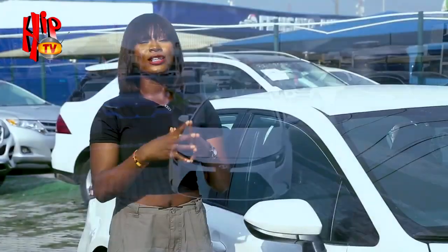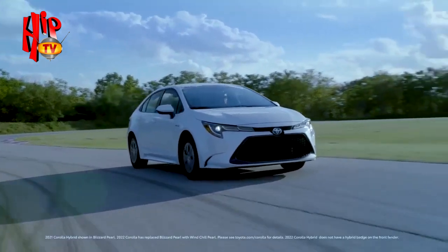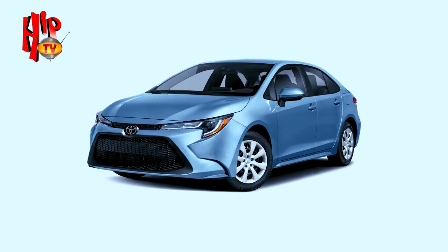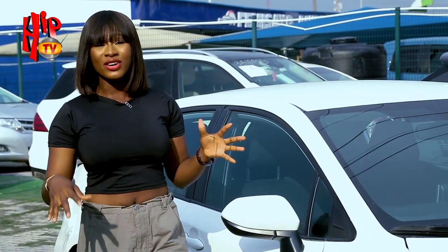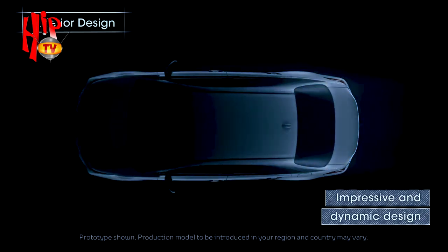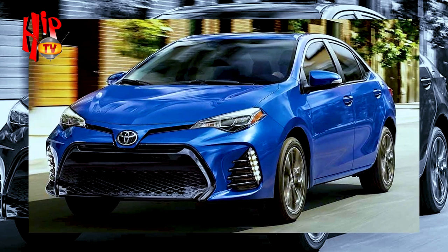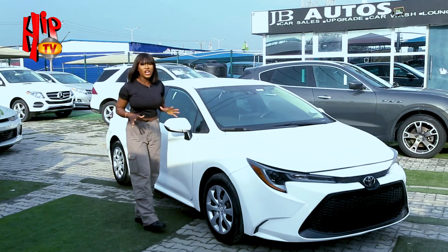Did you know that the Toyota Corolla is actually the world's best-selling vehicle nameplate? It was first produced in 1966 and has spanned 12 different generations. This is the 12th generation, and the Toyota Corolla has sold over 50 million units worldwide. If you ask me, I think half of that 50 million is probably from Nigeria. This 12th generation was first produced in 2019 and runs up until now, 2022.